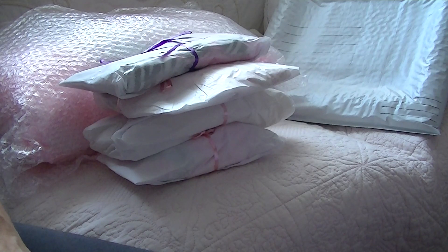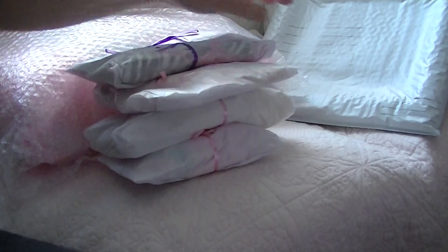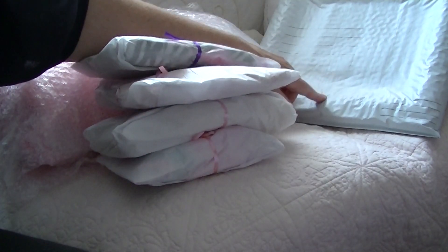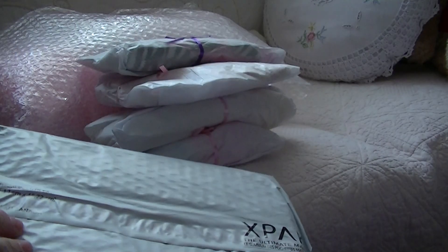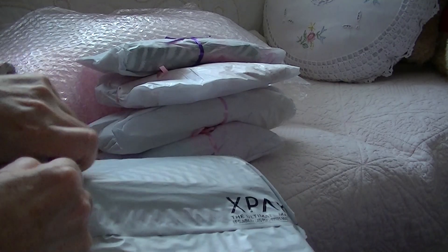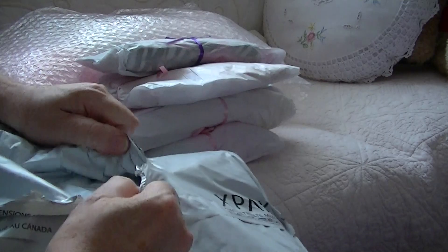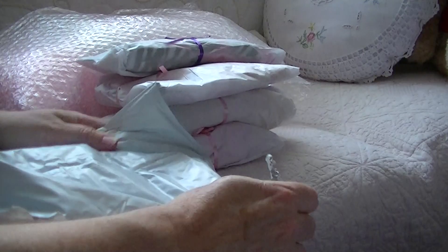Hi everyone, Rose again. I'm back with part two. There's four parcels, plus this is a big one here that was right on the bottom. So I'll open this first. I know what this is, and some of you might know what it is if you watched Nana's most recent videos.